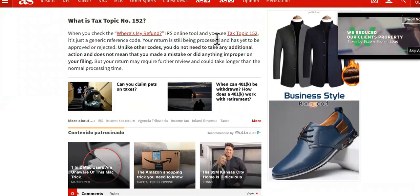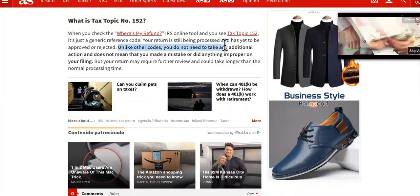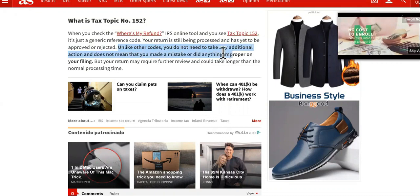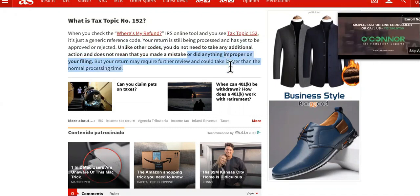You're not being audited. You haven't been turned down. They don't even need any more information. Unlike other codes, you do not need to take any additional action and it does not mean that you made a mistake or did anything improper on filing, but your return may require further review and could take longer than normal processing.